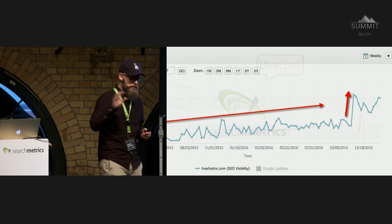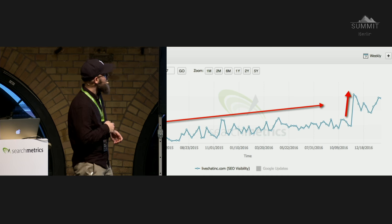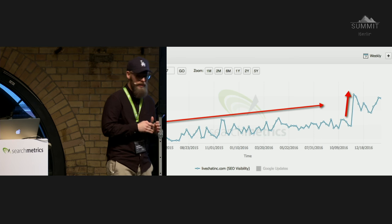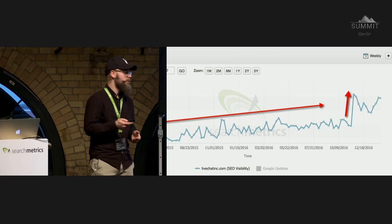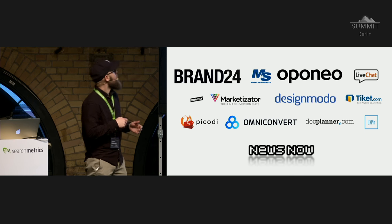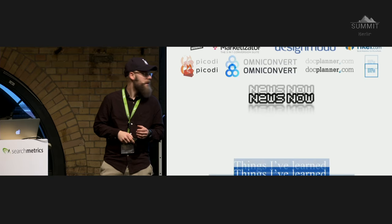LiveChat — that little annoying window in every e-commerce store on the right bottom side. We worked with them for a while — they're from the same city I'm from. With just a little technical SEO and no link building campaign at all, we managed to triple or quadruple their visibility within a few months. We mostly work with either startups going international or very large structures. I don't want to talk about smaller websites today — just what you can get with technical SEO for very large structures.